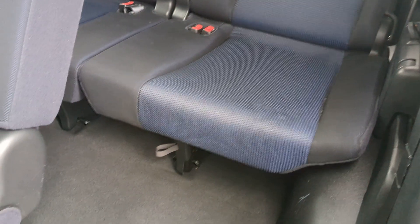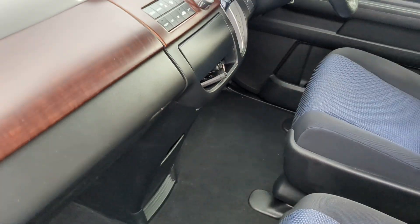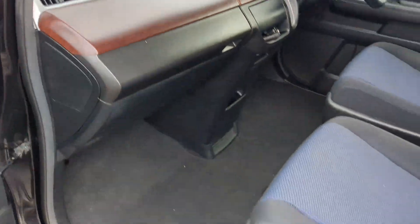We've got the original mats for this — they're in the boot. You can see it's a very fresh thing. Nice sort of laminate effect. Half wooden steering wheel. Two keys.